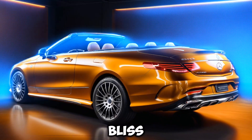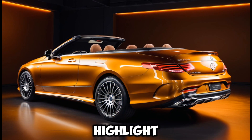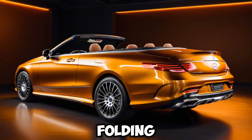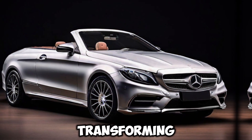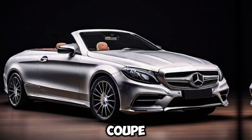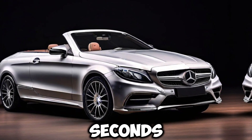Open-air bliss. The highlight, of course, is the power-folding soft top. It opens and closes quickly, transforming the car from a luxurious coupe to a breezy convertible in seconds.